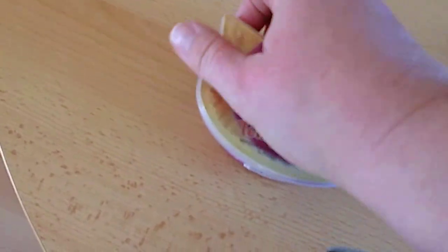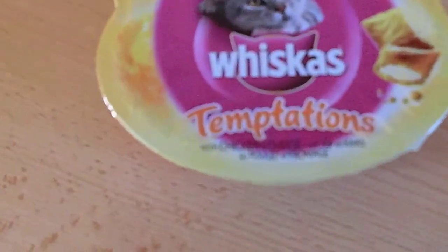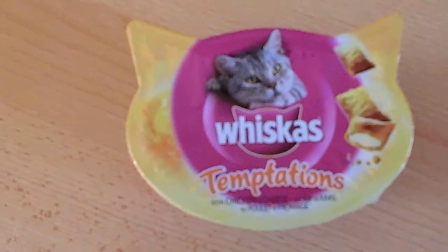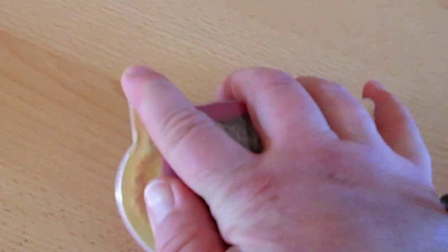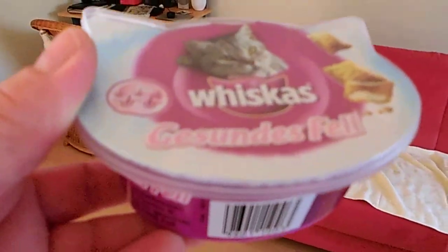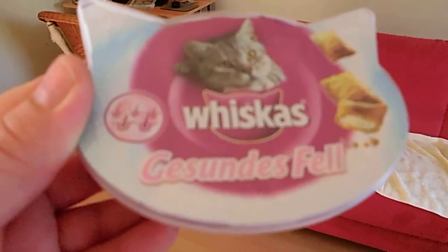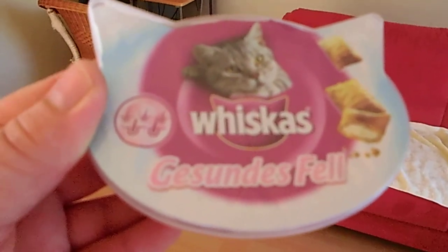Let's put the lid off. Maybe you can see it better. Yeah. This is Chicken and Cheese. Next one — let's see if I can read it. In German. In English, it's Healthy Coat.